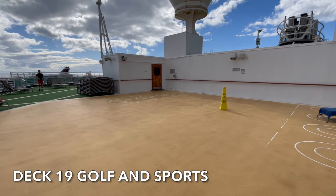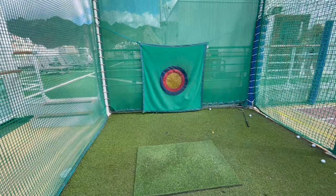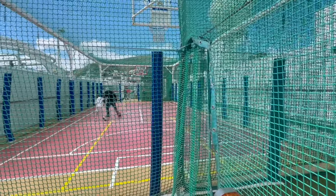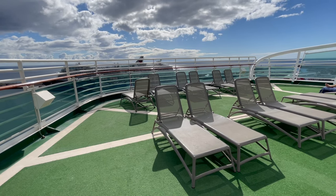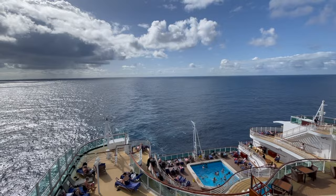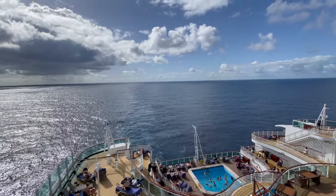On Deck 19 you'll find the Golf and Sports area. If you want to practice your golf or just play a little bit of basketball or tennis, this area has you covered. There are also a large number of sun loungers and we always found this area of the ship the quietest and most relaxing. This area is the highest accessible deck, giving some absolutely incredible views.